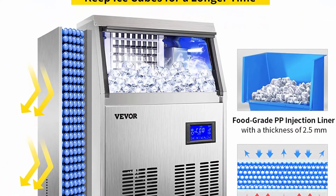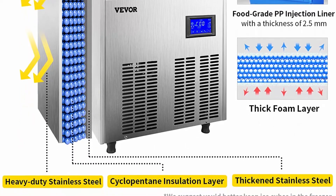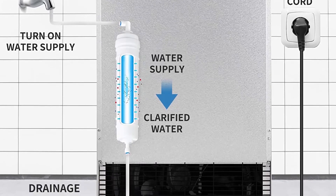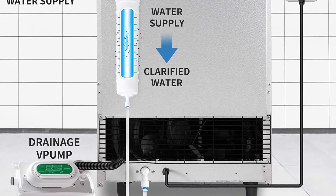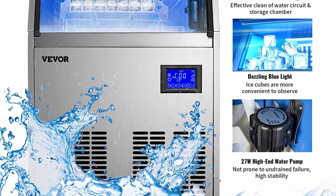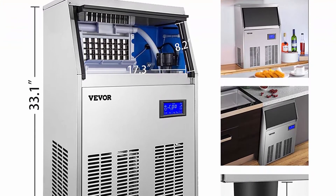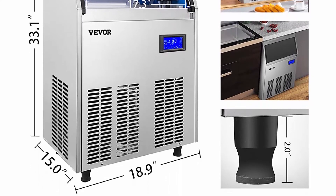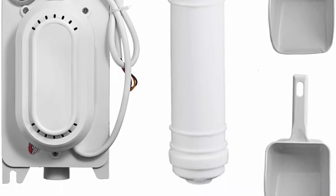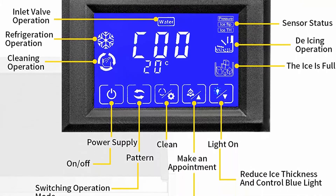Premium quality: VEVOR's ice maker is built with fully heavy-duty brushed stainless steel for a luxurious appearance, durability, sturdiness, and longevity. The interior has a food-grade PP injection liner with a thickness of 2.5 mm with strong impact resistance. The high-end water pump ensures smooth water pumping and stable operation. Overall size: 19.6 x 14.7 x 32.8 inches, 33-pound ice storage capacity. A professional electric drainage pump effectively discharges melted ice water. Built-in, free-standing, or under-counter. Built-in blue light strips make ice cubes convenient to observe, and all accessories are thoughtfully provided.